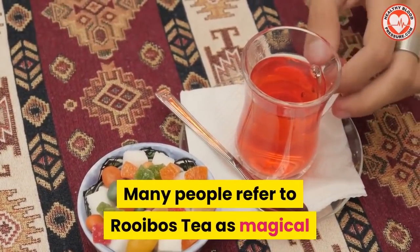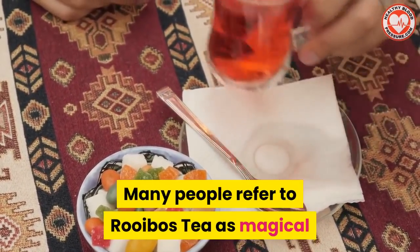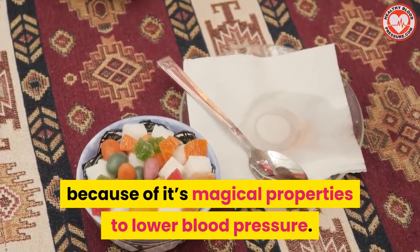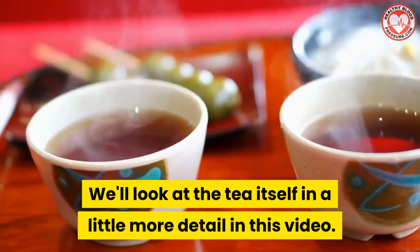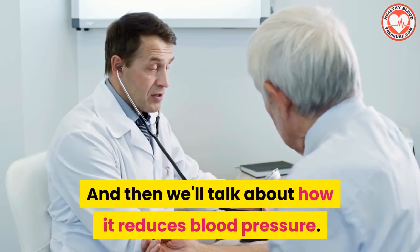Many people refer to rooibos tea as magical because of its magical properties to lower blood pressure. We'll look at the tea itself in a little more detail in this video and then we'll talk about how it reduces blood pressure.